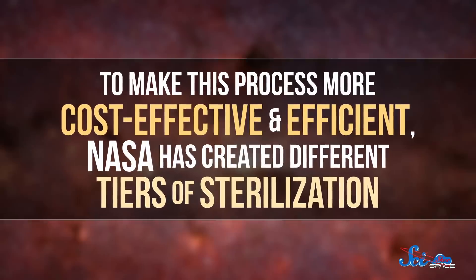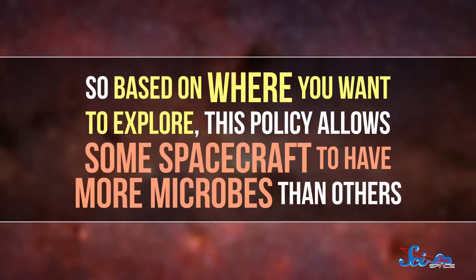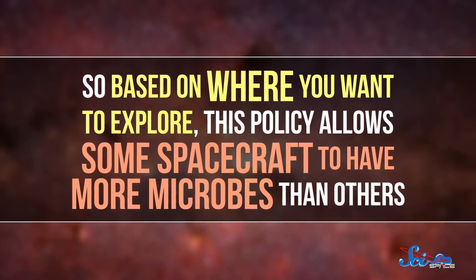To make this process more cost-effective and efficient, NASA has created different tiers of sterilization. So based on where you want to explore, this policy allows some spacecraft to have more microbes than others. For example,